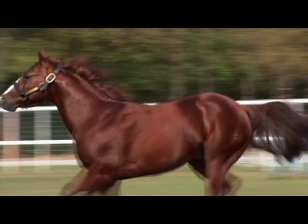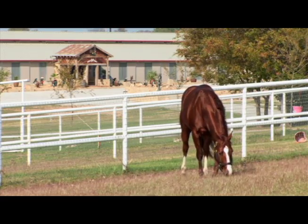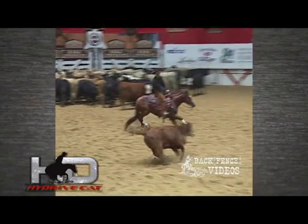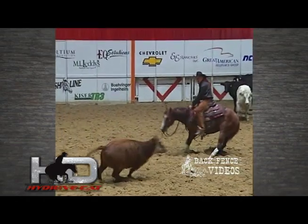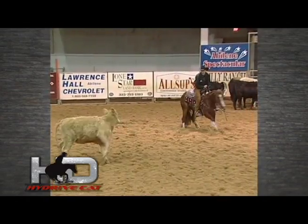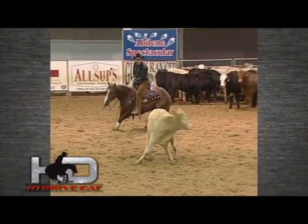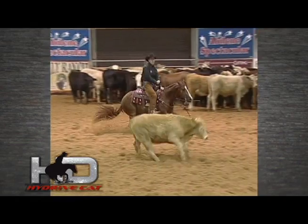High Drive Cat is a strikingly beautiful son of High Brow Cat with earnings of over $416,000. He was the 2007 NCHA fraternity open champion stallion, a finalist in 21 major age events, and a 10-time champion stallion. He's simply a masterpiece with the genetics, confirmation, heart, and mind that will help ensure his success as a sire. His first foals arrived in 2009, and they are outstanding.